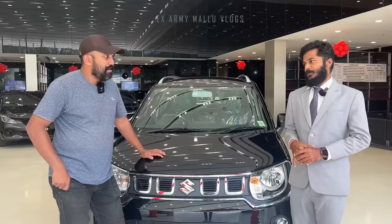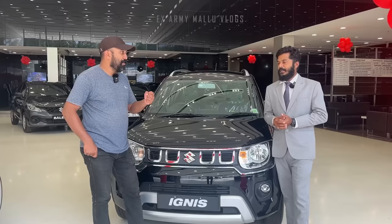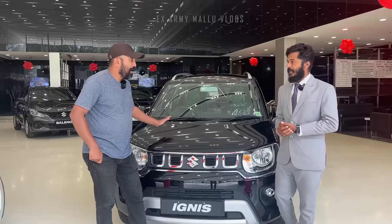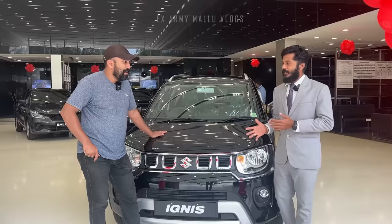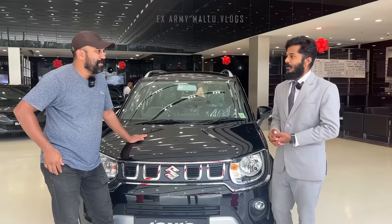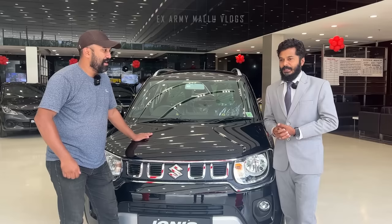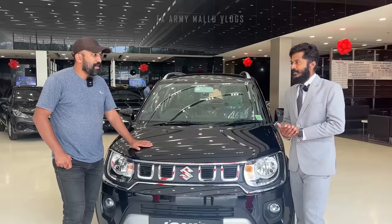We are going to look at both manual and automatic options, with advanced technology for comfort in city driving. We've got a lot of traction, making it much more comfortable for ladies. That's why we got the hill hold feature, which we've recently updated. It's very useful because we have to deal with automatic traffic in road conditions, which is why manual driving can be challenging.